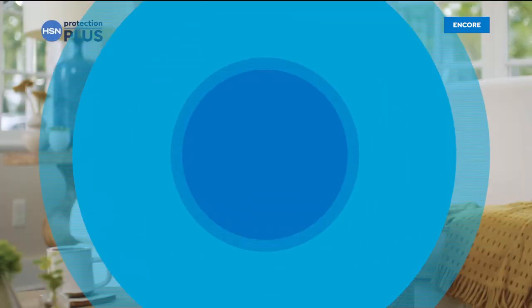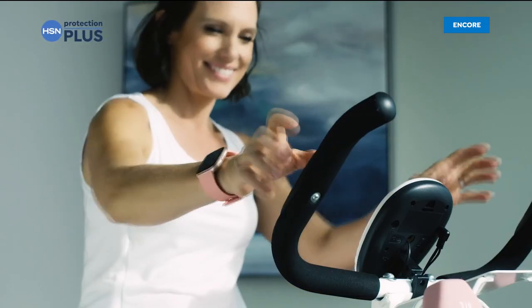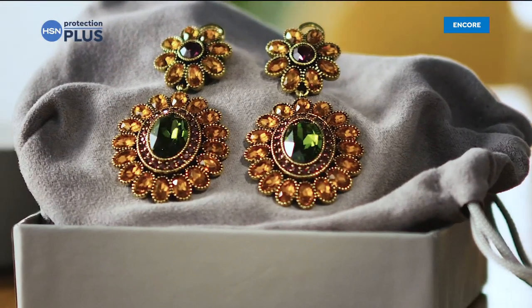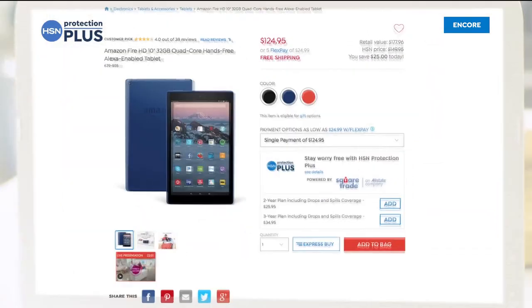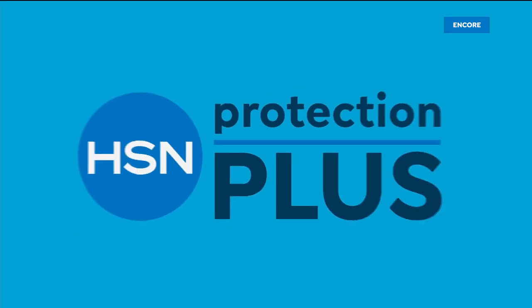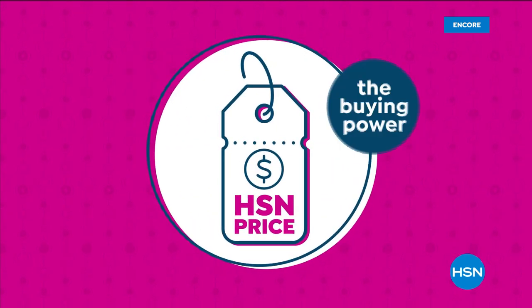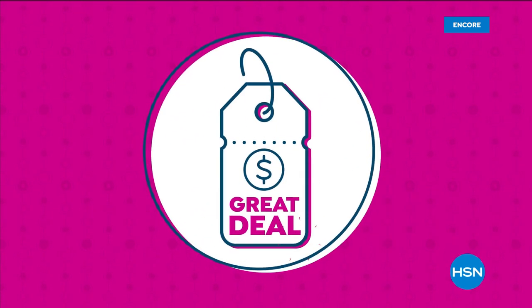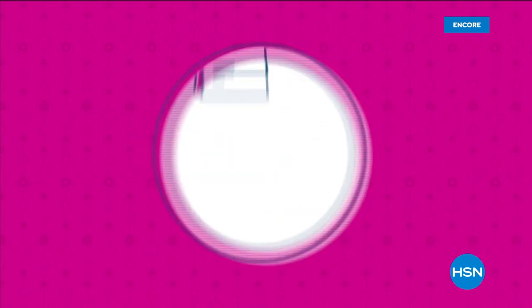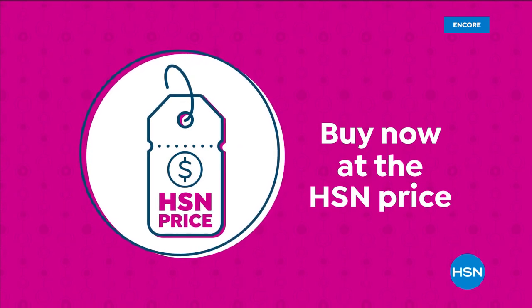Worry about one less thing with our Protection Plus plans at HSN. Electronics, fitness equipment, even jewelry can be covered. Shop smart and protect your purchase — it's easy to add when you're checking out. Search Protection Plus at HSN.com for more details. Our HSN price is a great value we bring to you every day, so go ahead and treat yourself with the confidence to buy now at the HSN price.